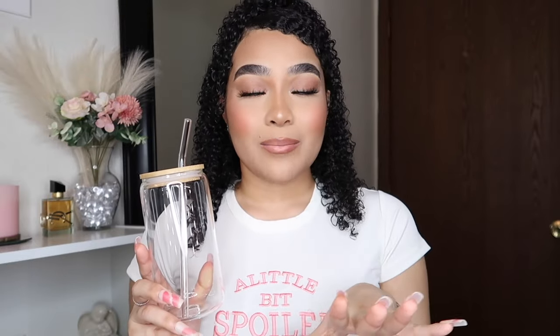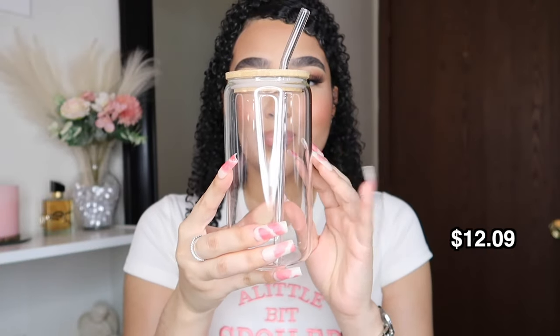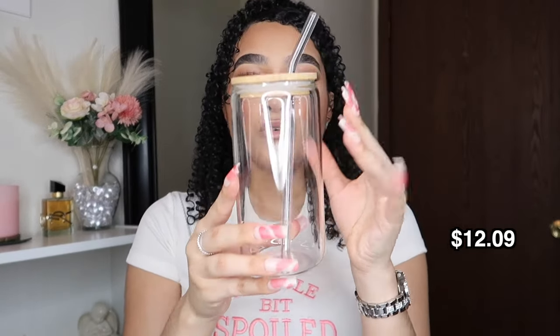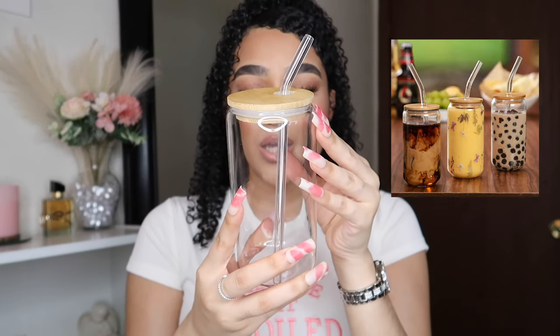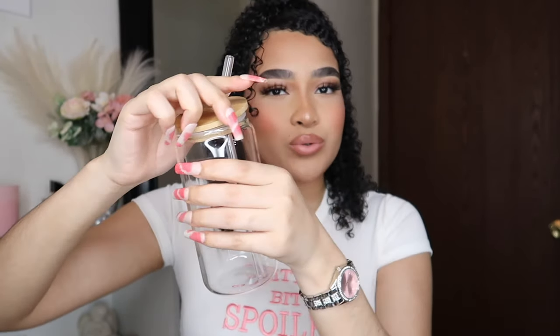I'll have the prices listed on the screen so you guys know how affordable these items are. I'm going to have everything in categories, so we're starting off with the kitchen items. I am in my little cup era — I got this really cute glass cup, a multi-purpose 16-ounce glass tumbler with a bamboo lid. I thought this was so cute for making smoothies, iced coffee, matcha, chai tea — anything like that. It also came with a straw.